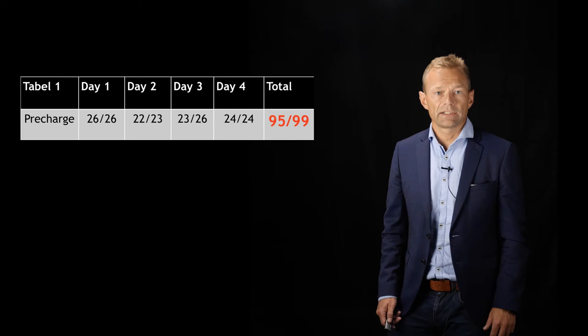So the answer to the question is yes — EMS physicians can adapt to pre-charge.